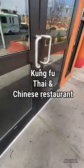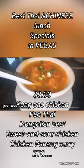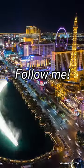Number three: check out the oldest Thai and Chinese restaurant in Las Vegas — Kung Fu Thai and Chinese Restaurant. The orange chicken, their Mongolian beef, and their Thai tom kha chicken soup are my favorite items here. Plus they have one of the best lunch specials in Las Vegas, hands down, in the eight-dollar price range. Follow me for more things to do in Las Vegas.